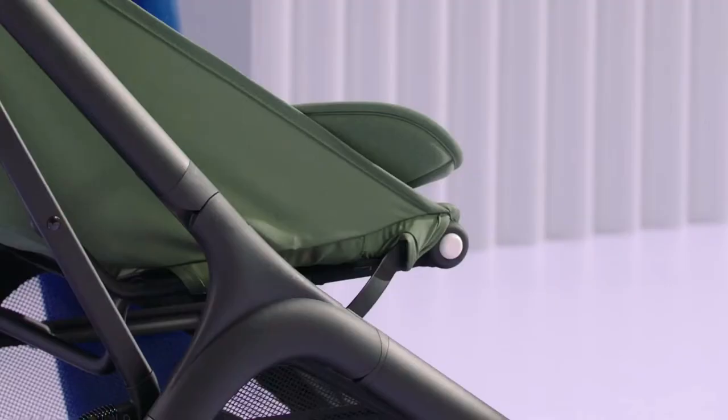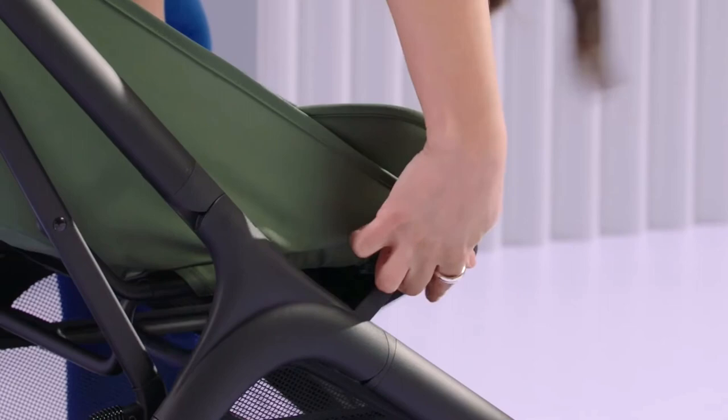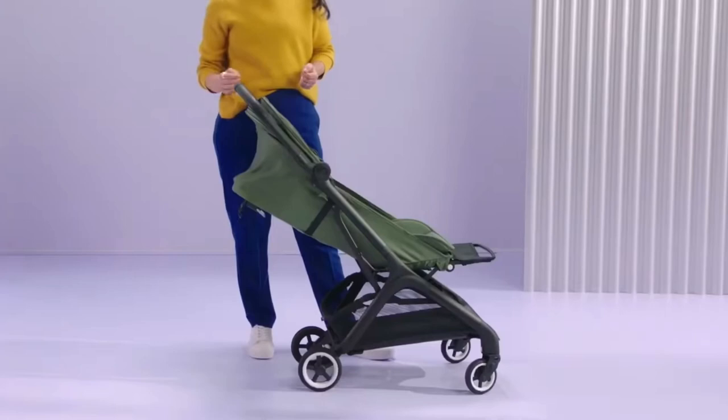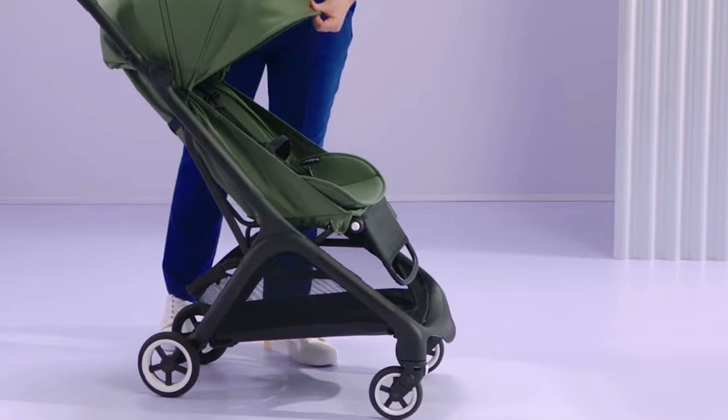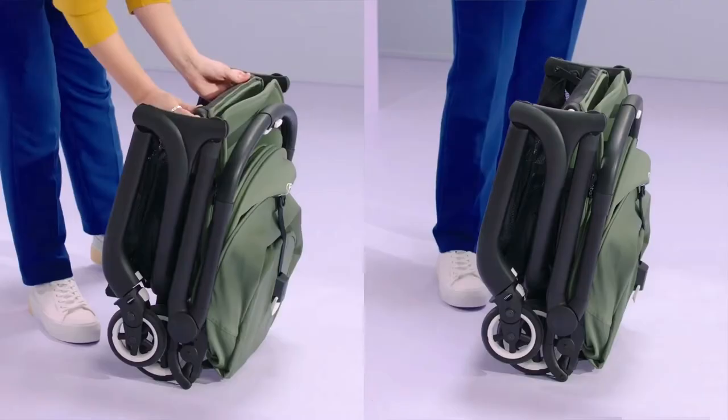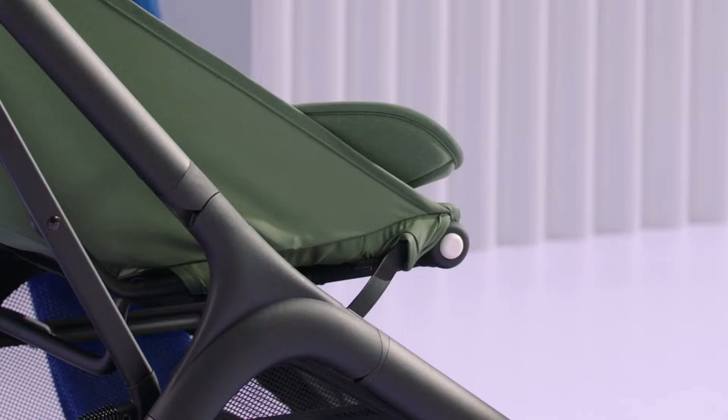Second up is the inbuilt adjustable leg rest, which eventually showed up for the Ant as an accessory at extra cost, but which here comes integrated into the Butterfly. Not only does it appear to have a decent length from the demo footage, but since Bugaboo advertises the leg rest as doubling as a carry handle, it seems to have extra strong hinged adjustment mechanisms as well — which are actually often a major weak point on strollers.